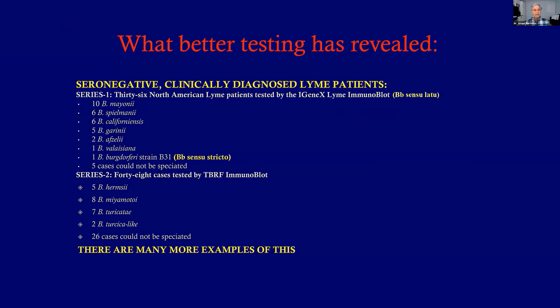In a series of 36 cases taken from a real clinician's practice: ten had Mayonii, some had Spillmanii, Californiansis, Greenia, and others. Only one had the sensu stricto classic American B31 Lyme strain that a standard test might have picked up. Five cases could not be speciated on the immunoblot, meaning either more than one species was present, there was a confused picture, or there may be species not yet tabulated — always possible, as people and animals do cross borders.